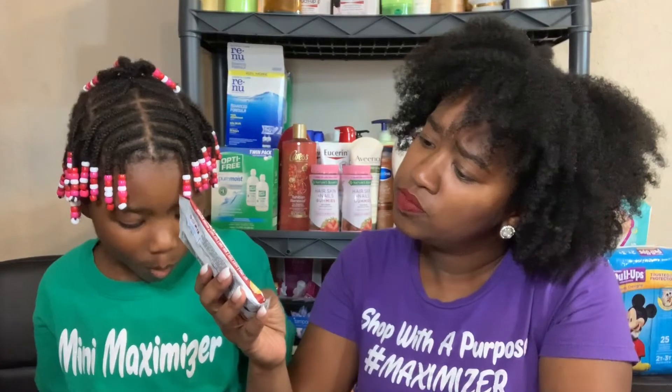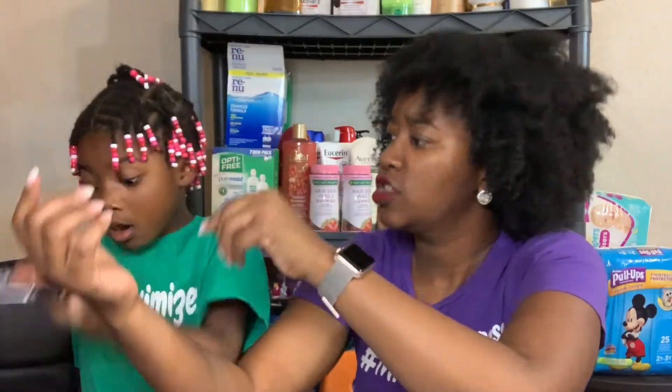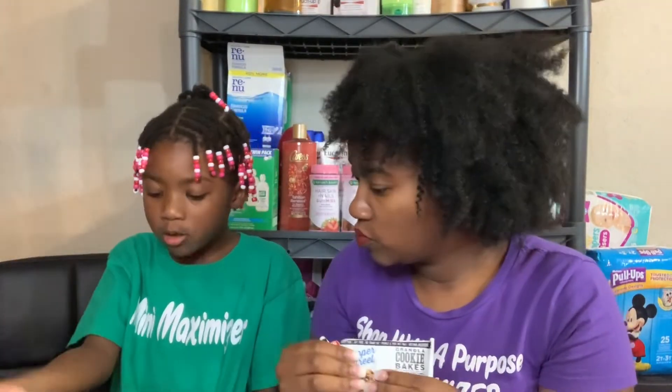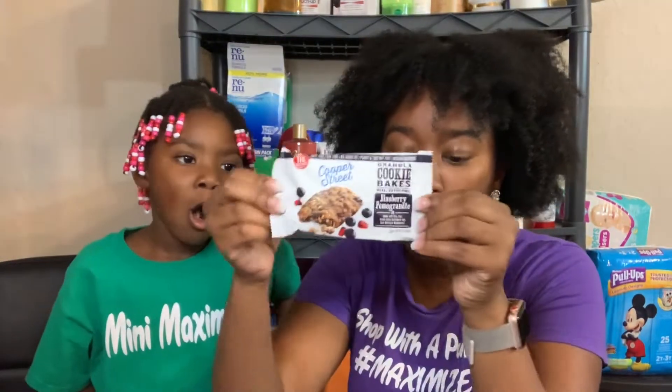These are Cooper Street granola cookie bakes — this one is chocolate cherry. They also have oatmeal cranberry and blueberry pomegranate. It's a granola cookie bake and it is only 110 calories.